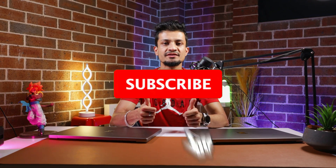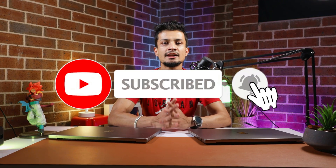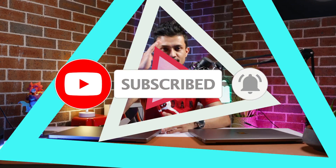Happy New Year to all of you and your families. Thank you so much for 1,000 subscribers — I really appreciate your support and hope you'll keep supporting me. That's it for today's video. If you enjoyed the content, give it a thumbs up, subscribe to my channel, and I'll catch you guys in the next one. Till then, have a good one — peace out.